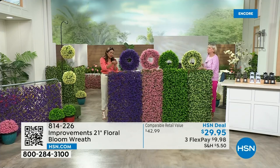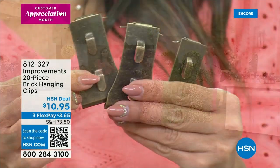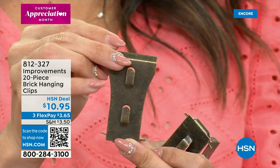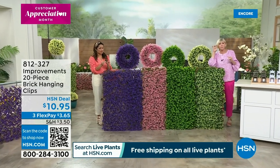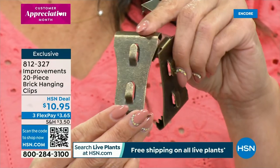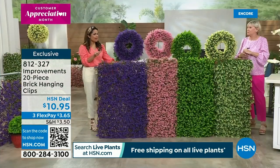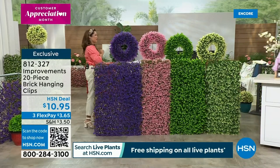We also have brick hanging clips — a set of 20. They're amazing! If you have brick, they give you the ability to hang things without drilling into the mortar or leaving holes. They clip right over the bricks, they're removable and not permanent, and they will hold something that weighs 25 pounds. You get two little hooks. So if you have brick walls, you could get these and hang the fence right on your brick wall. You get 20 for that price — our flex pay is $3 and change.